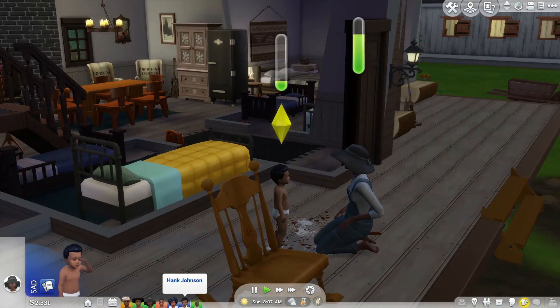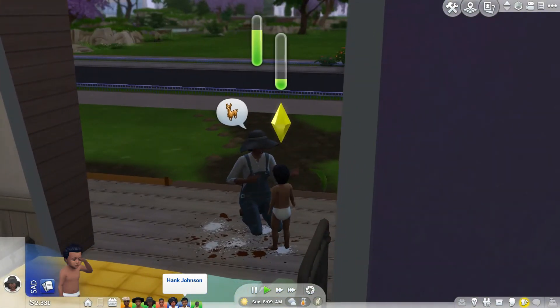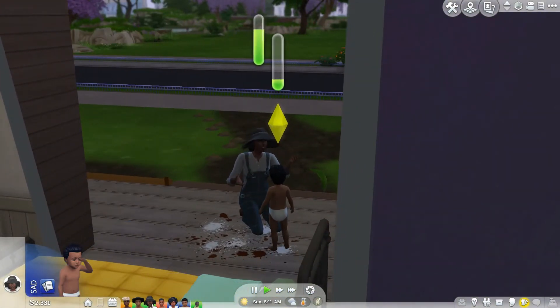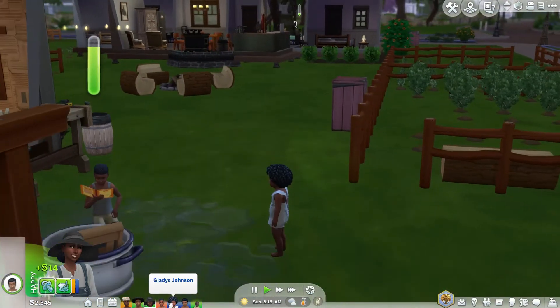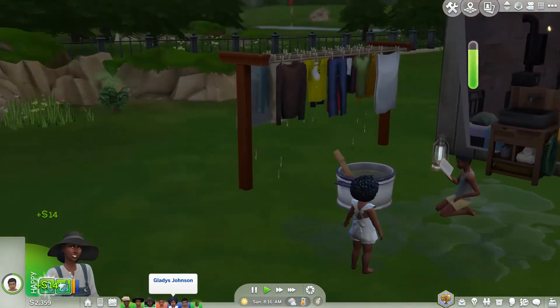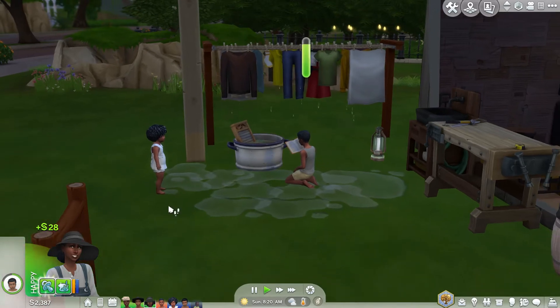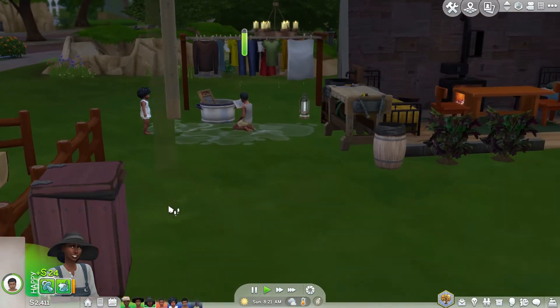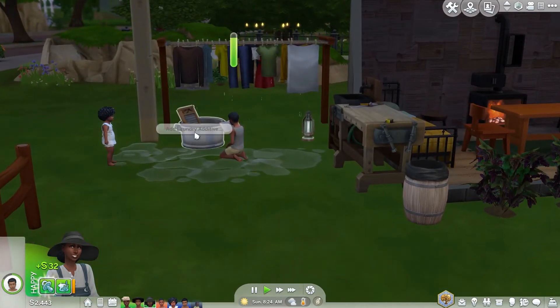Mom's taking care of the kids. Ruby Mae is talking to him — she's teaching him how to talk. And Gladys is just outside staring at her brother because she wants attention and he has none to give. Sorry, Gladys. I wish there could be some toys out here she could play with, but there are not. Oh wait — she can play in the dirty water, that's always fun.